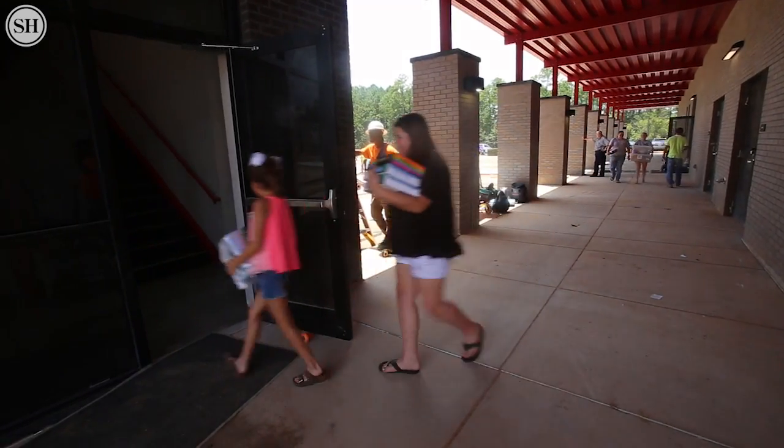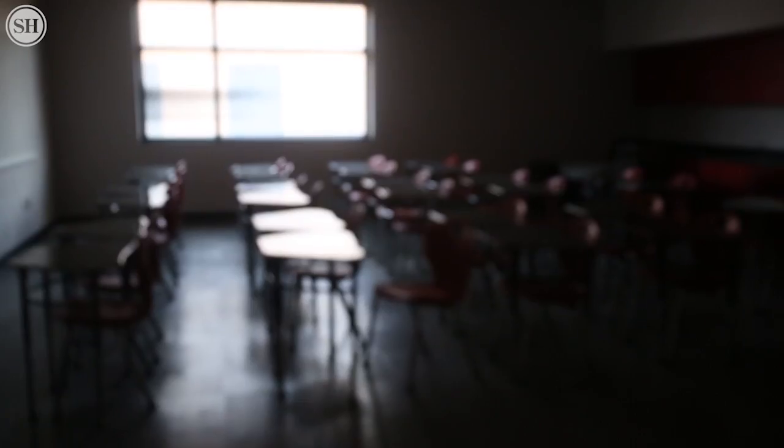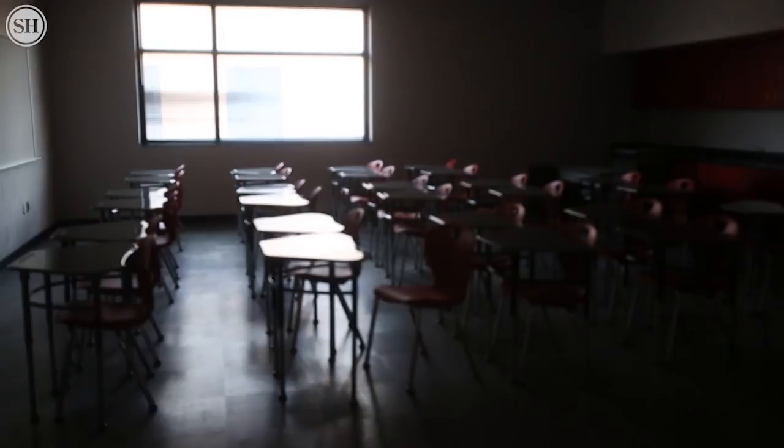They'll be in their classrooms and their science labs, in our fine arts wing, in the media centers. We'll have access to everything. Everything will be finished and ready to go on August the 4th.